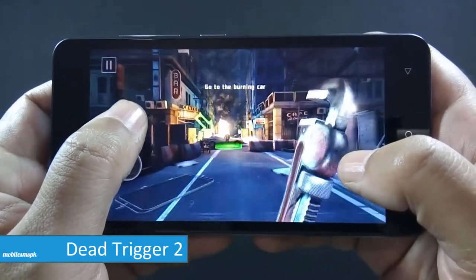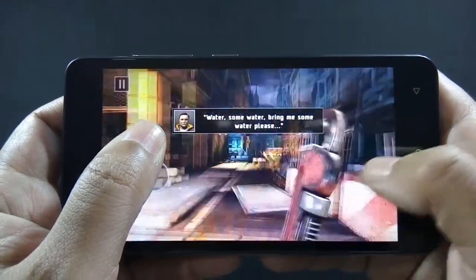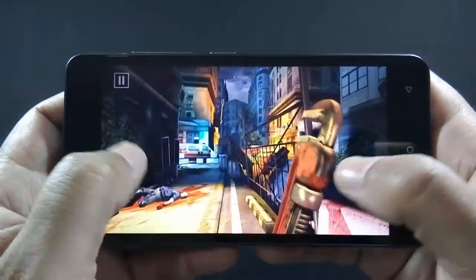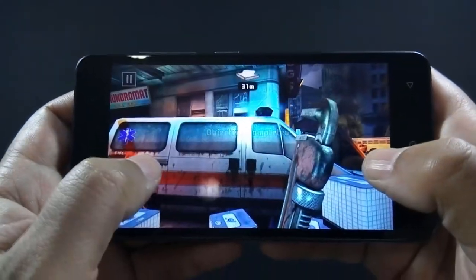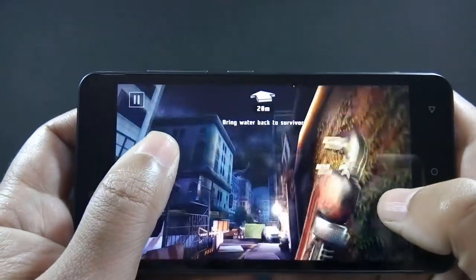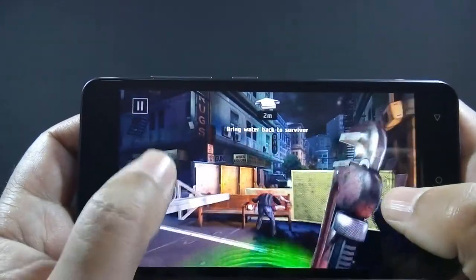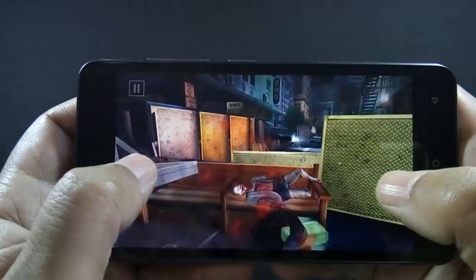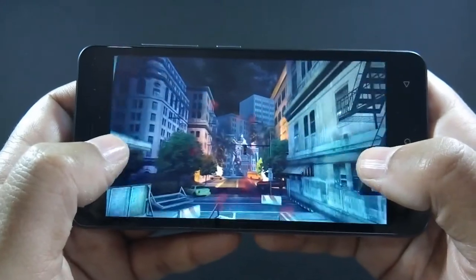Now let's move to Dead Trigger 2. This game is well optimized and there is no lag at all.